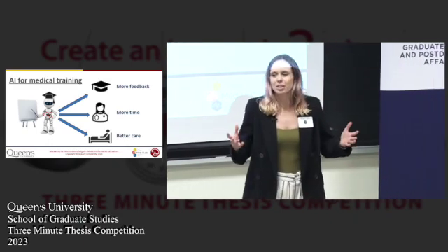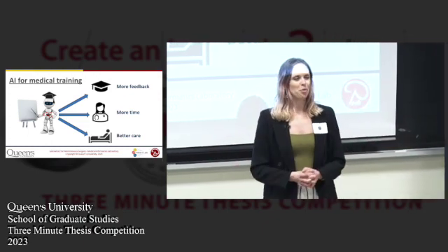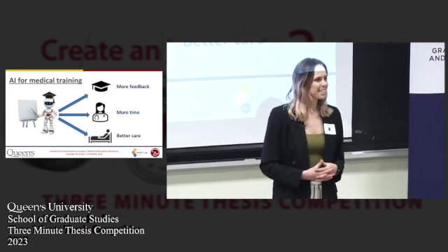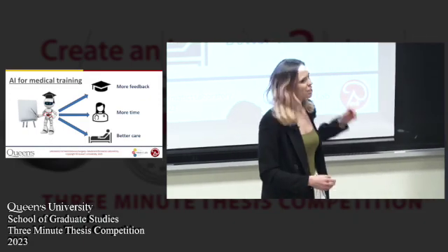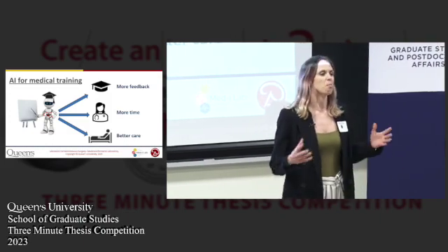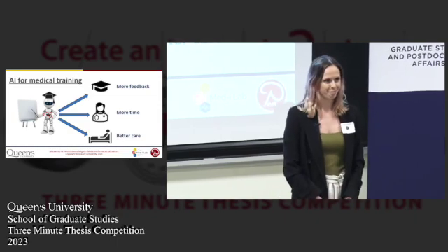So while using AI to teach doctors how to perform procedures might sound like we're getting one step closer to some robot apocalypse, with my research what it means is more feedback for students, more time for our experts, and all of this leads to better care for everyone. Thank you very much.